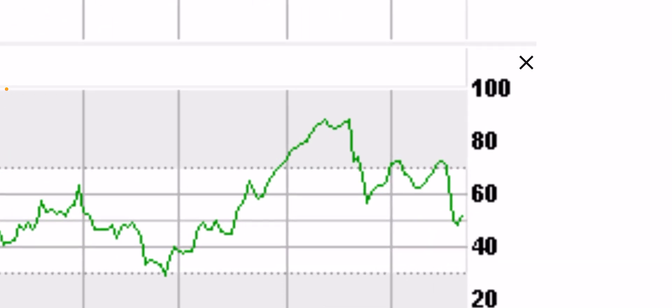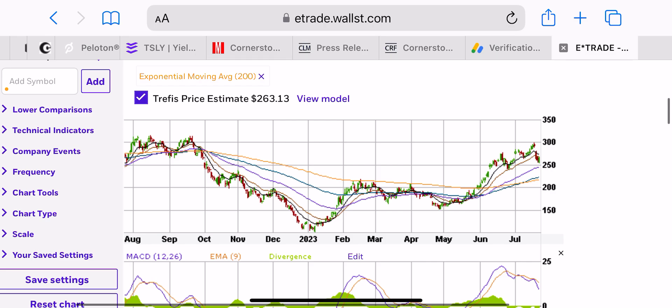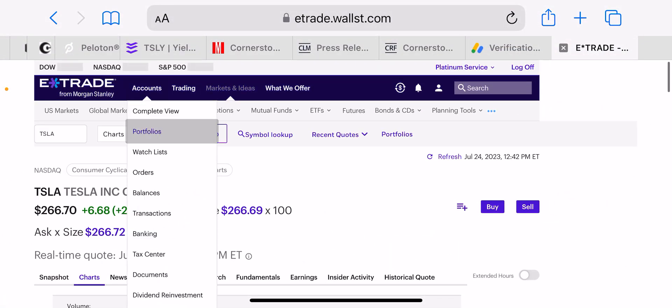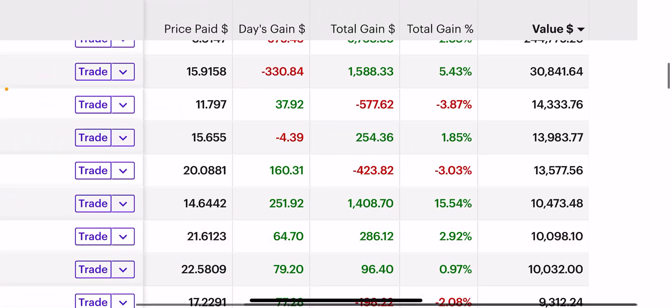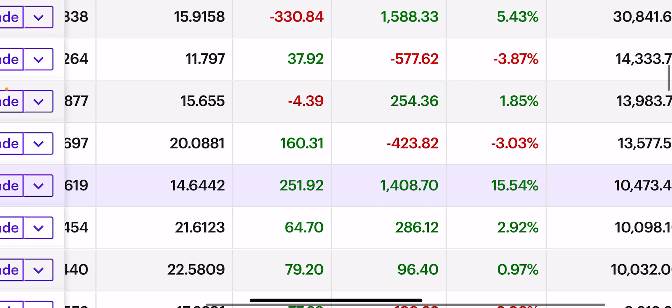We're almost getting to a nice oversold level on Tesla — if we drop to 40 on the RSI, that would be a nice entry point. I'm looking to add on any further dips. The Tesla position was $10,000; it was $9,500 this morning, so I added $500 to it today.